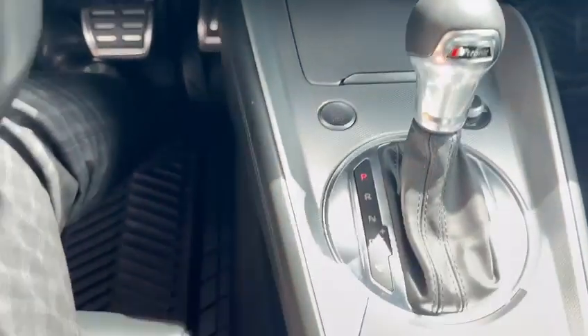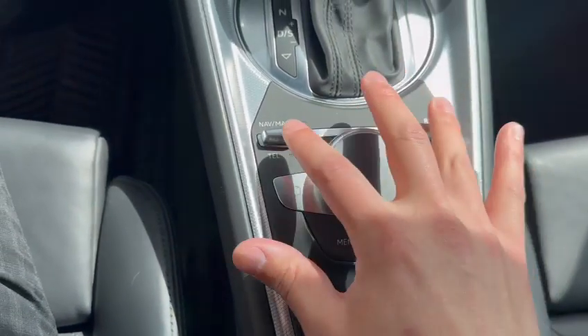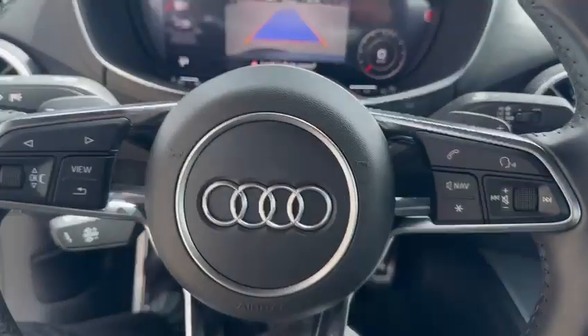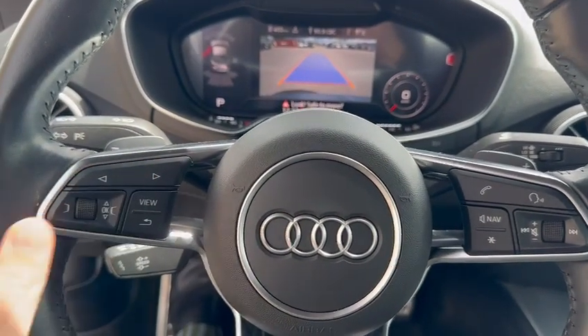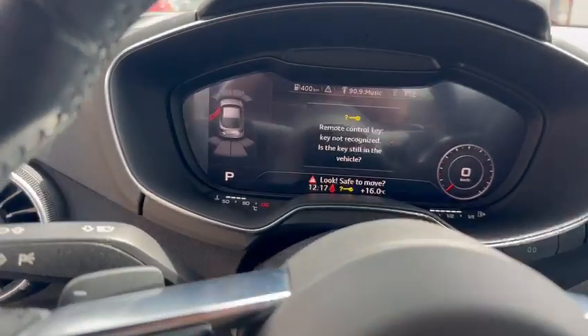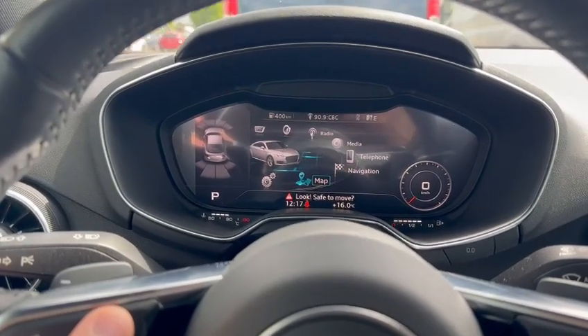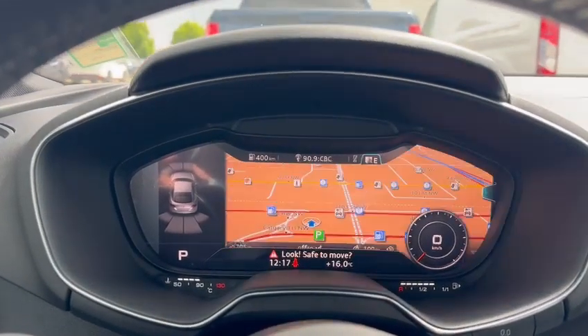Center storage has USB and aux, and there's a trackpad below that lets you jump to certain features. You can actually do most everything from the controls on the steering wheel — I can toggle between different drive modes right from here.